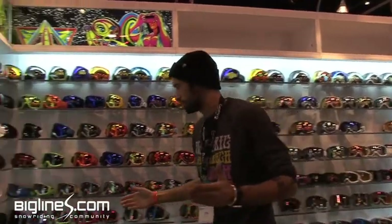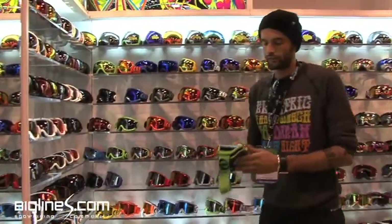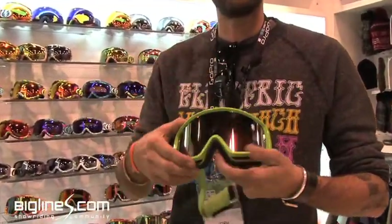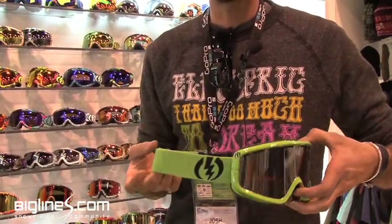The line's grown quite a bit — we've added yet another SKU this year, the EGB2, which is the bigger brother to the EGB. The EGB is kind of our price point goggle with dual layer foam. The EGB2 comes in quite a bit bigger, still a cylindrical frame, but you still get really good peripheral vision with it. Comes in at a nice price.